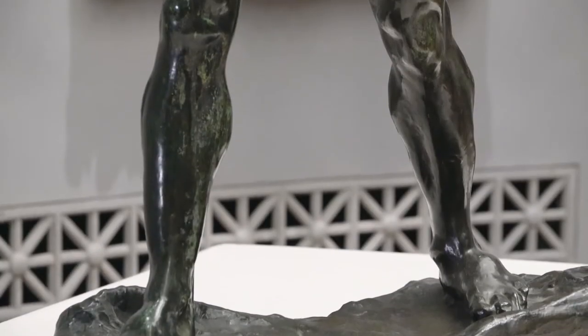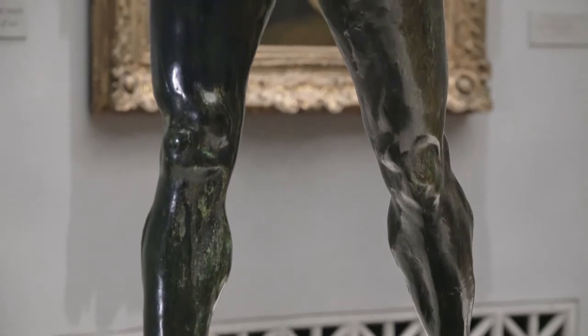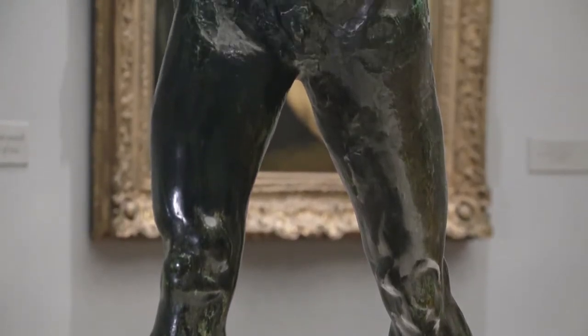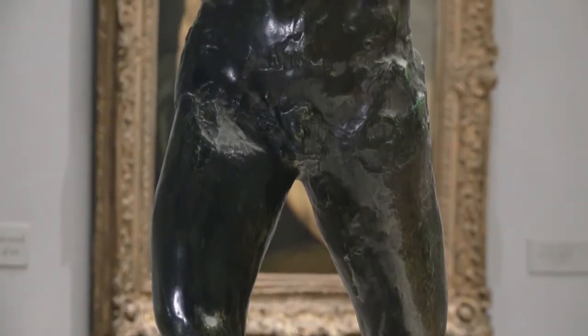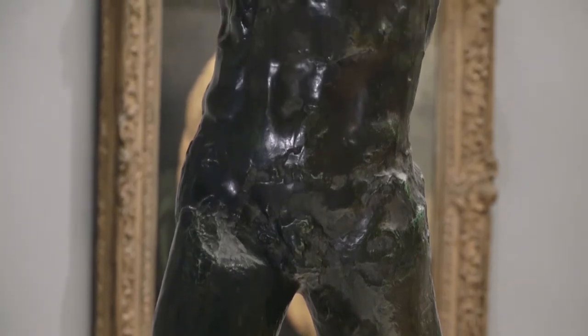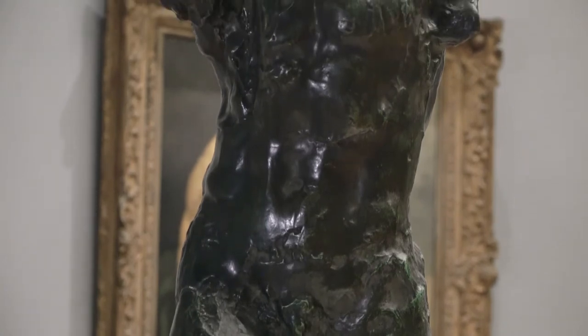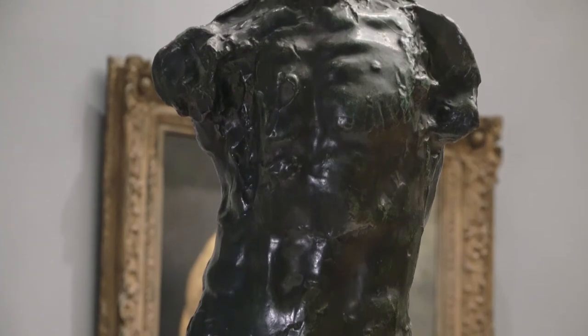At the very end of the 19th century — perhaps 1898, 1899 — Rodin decided to attach this study torso on a pair of legs which were intended for St. John the Baptist but which were in perfect state. And he didn't try to hide the contrast between the two parts of the sculpture. Here we see these perfect legs and the torso as it was.